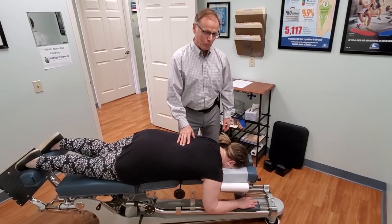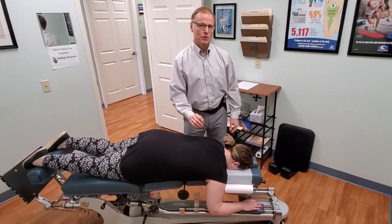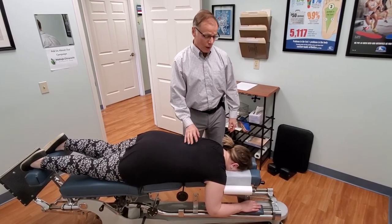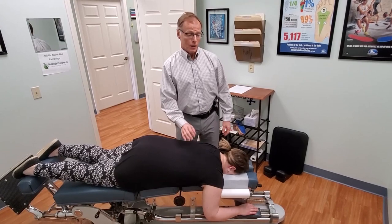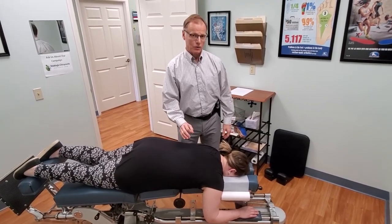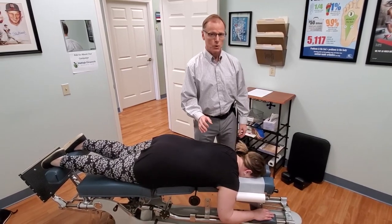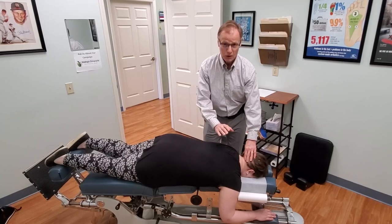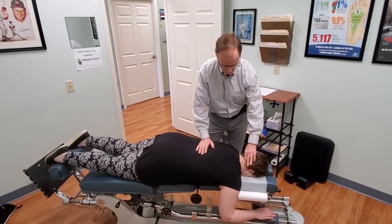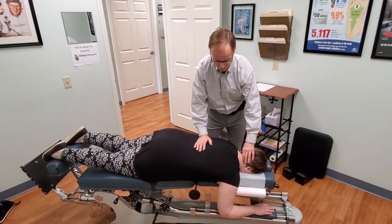I'm going to go over some pressure points that we do for the head and neck, and then I'll show you some adjusting procedures that I do with TMJ and head and neck problems. Now, this is not to be practiced at home — I'm just showing you this as a demonstration of what we do here in the office. I want to show you some of the pressure points I do to help release tension in the neck and upper back.